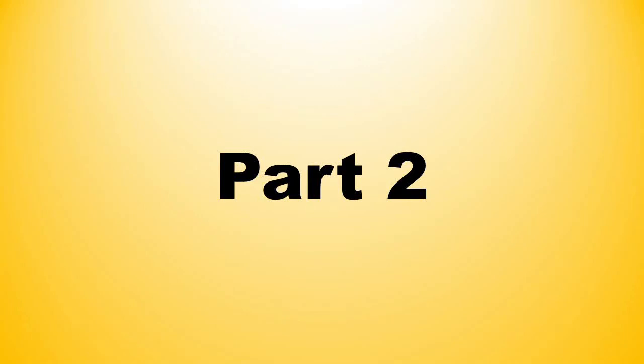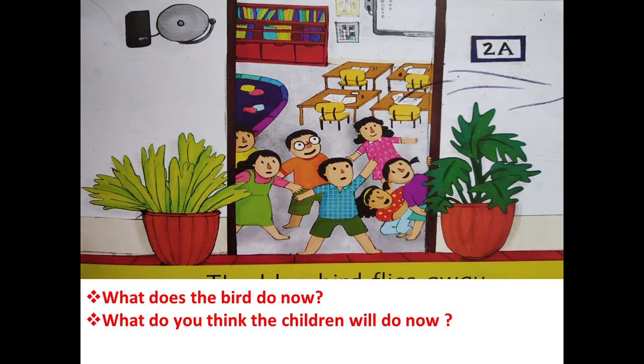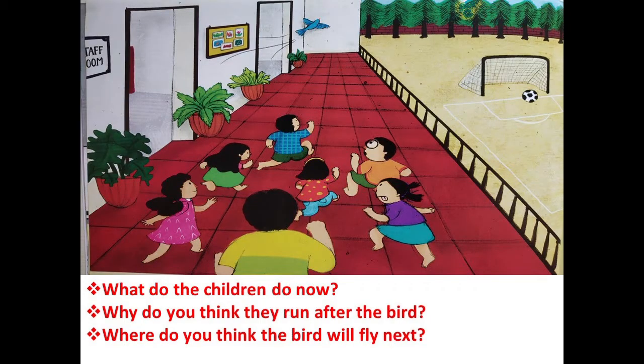Part two. Moving to the next page — children, turn to the next page. What does the bird do now? You need to tell what does the bird do. Okay, the next question: what do you think the children will do now? What according to you will the children do? Okay, turn to the next page. What do the children do now? What are they doing now?